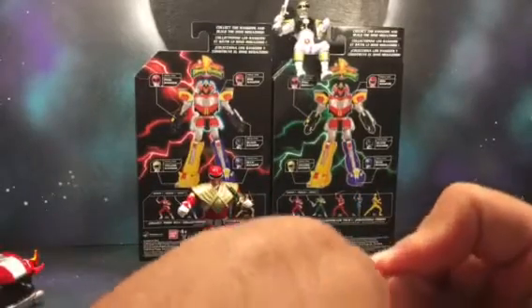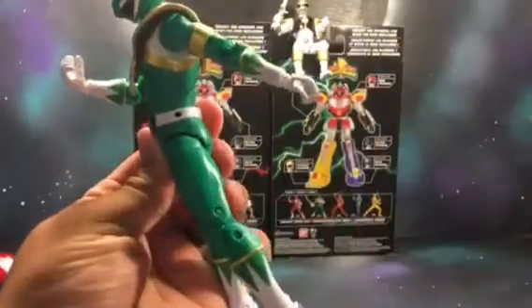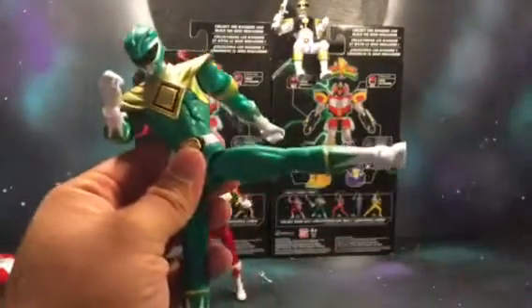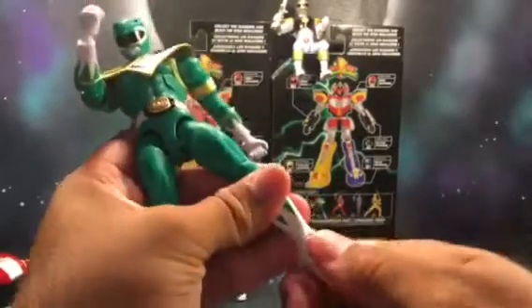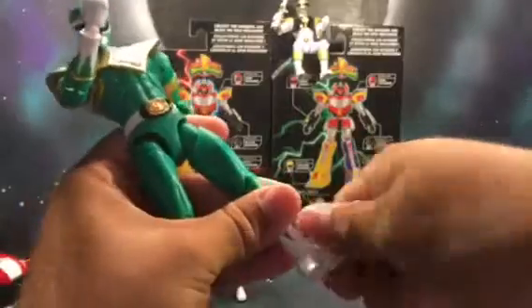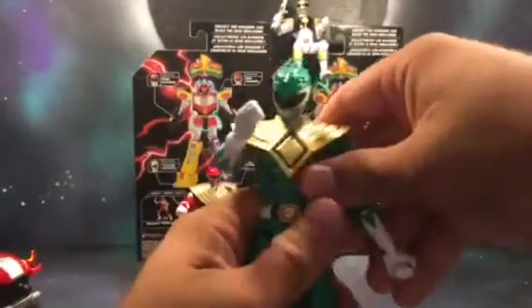It does go forward and back — not a whole lot, but a little. Goes far out a lot. Double-jointed knees, boot rotation, the foot goes down and up, and there's an ankle pivot. You can get them in a lot of dynamic poses.